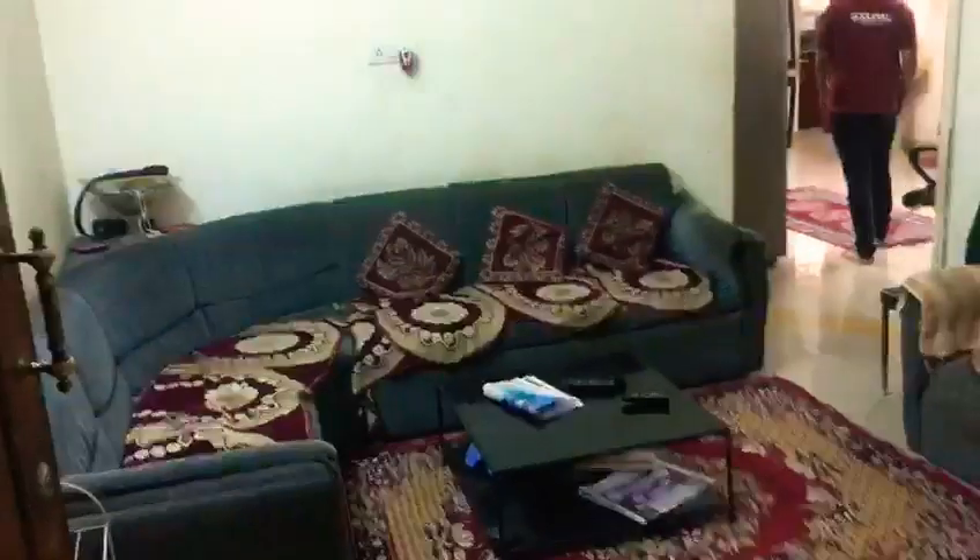This is the corridor and this is the entrance of the flat. It is a 3BHK flat with 1347 square feet, facing north, semi-furnished. The property and the building are around 10 years old.